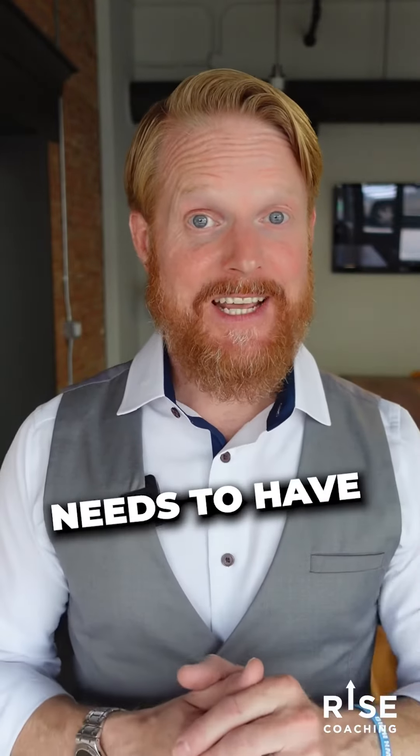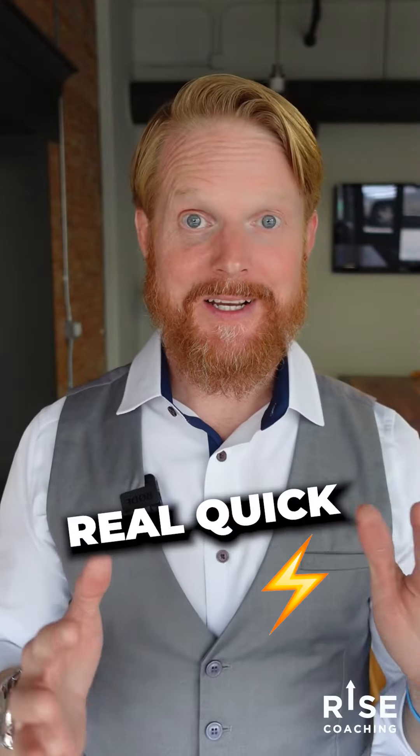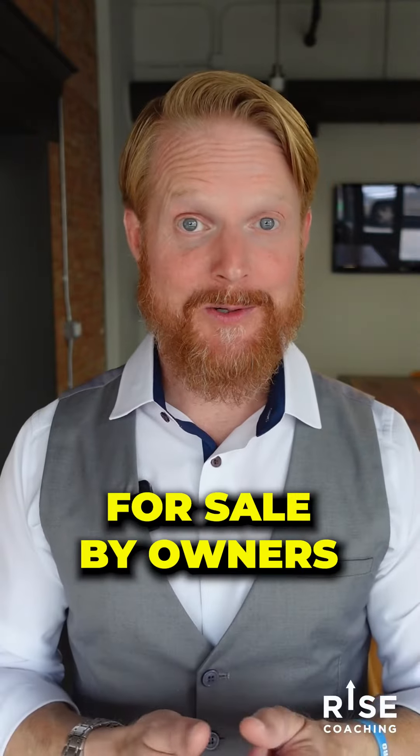If there's one thing that every agent needs to have in 2022, it's a FSBO inventory list. Let me explain this to you real quick. There are several different ways you can get income from working with for sale by owners.